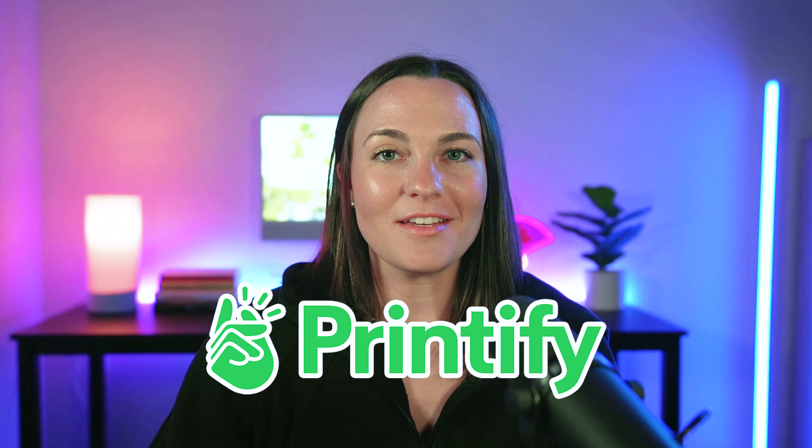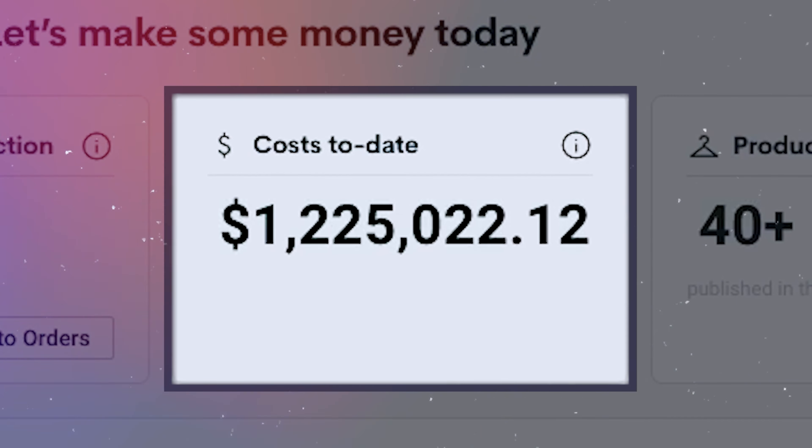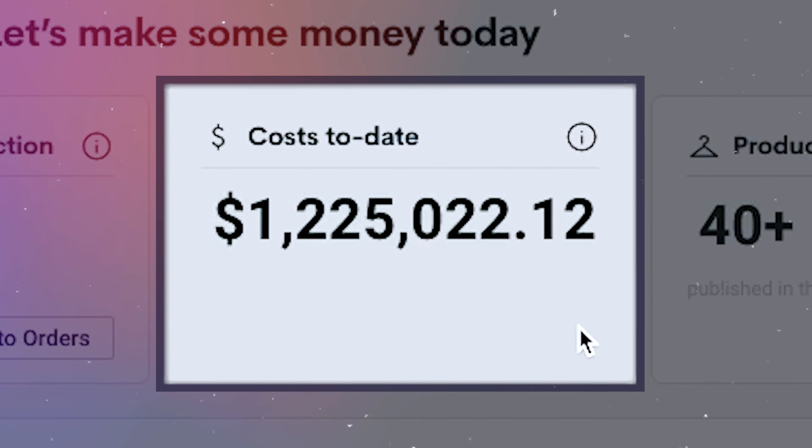I've sold over $1.2 million worth of t-shirts using Printify, and if you don't believe me, just take a peek at my dashboard. As you can see, I've spent over $1,225,022.12 worth of t-shirts using Printify as my fulfillment partner. I've been using Printify as my print-on-demand fulfillment partner for the last four years now, and I've tried a few different printers, but I keep coming back to Printify because I think they simply are the best.